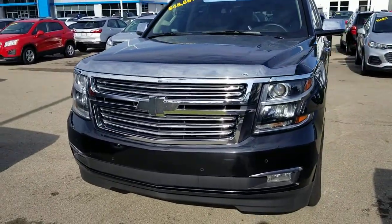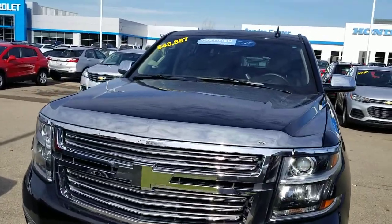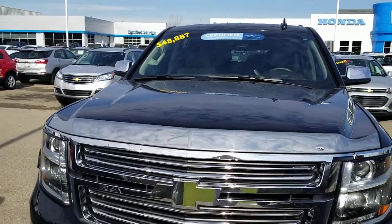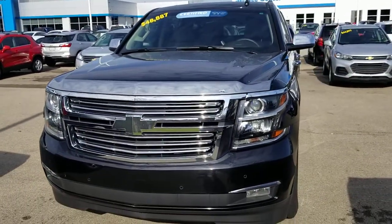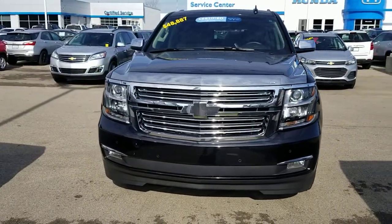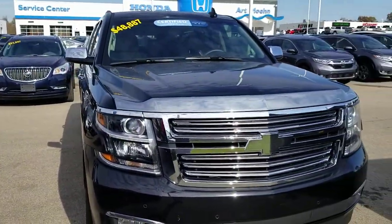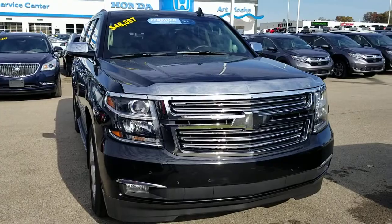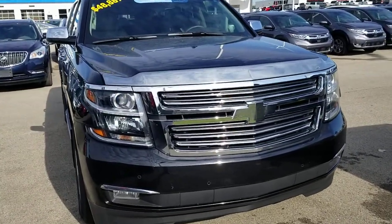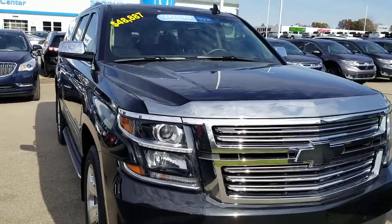This vehicle's been in stock for a little over 40 days now and it did hit its first price drop. Our original asking price was $49,887. However, due to being in stock for over 30 days, we dropped the price $8,000 down to $48,887. I'm doing this video because this recent price drop has caused several people on the internet to gain interest in this vehicle, so I want to point out anything I would want to know before coming out and looking at or possibly purchasing the Suburban.